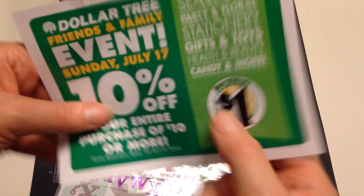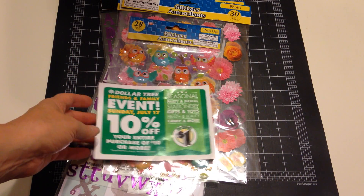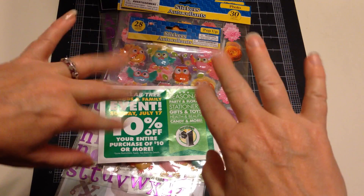So there you go. Alright, happy shopping everybody! Thanks for watching and feel free to leave me any comments — I love to hear what you guys are doing. Take care, bye!